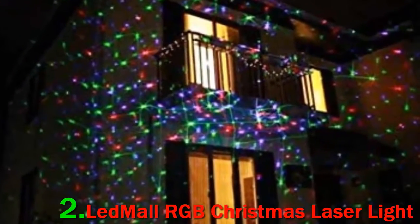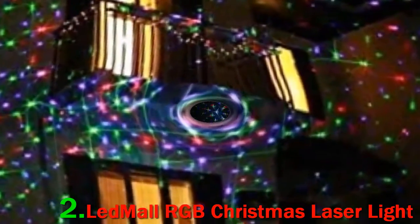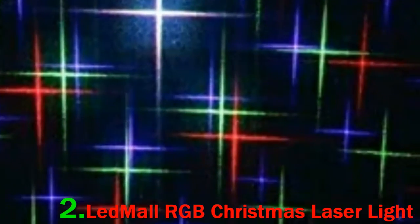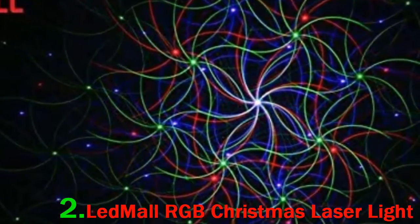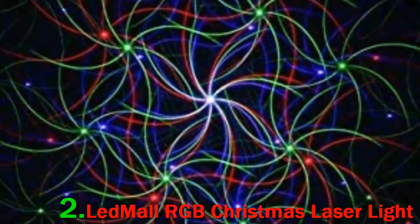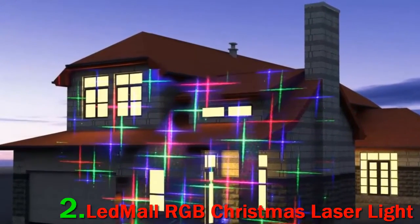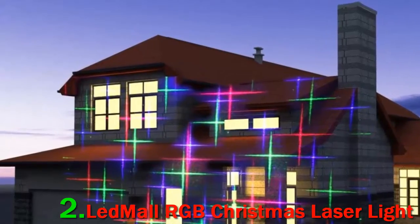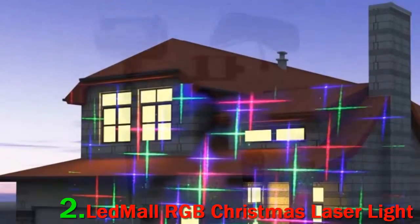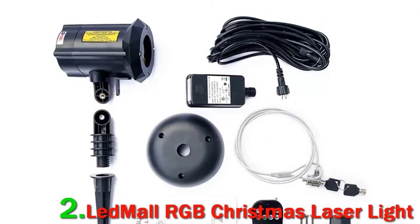It has 8 motion patterns, though you cannot select an individual one to play. Instead, it automatically cycles through them at your choice of speed and brightness. The timer options are even more robust. The LeadMall Light also has a nice long charging cable and a sturdy IP67 rated casing, meaning it can prevent intrusion from both water and dust.